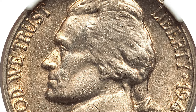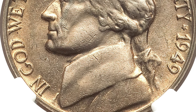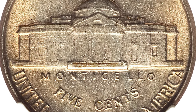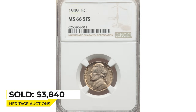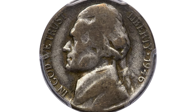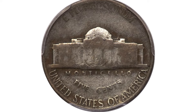Full Steps is a numismatic term identifying five or six fully struck and delineated steps on the porch of the Monticello building. If you have a 1969 nickel, check the reverse for delineated steps on the porch — if you spot five steps, you can make over $3,000. This coin sold for $3,840 on January 15th, 2023 at Heritage Auctions.